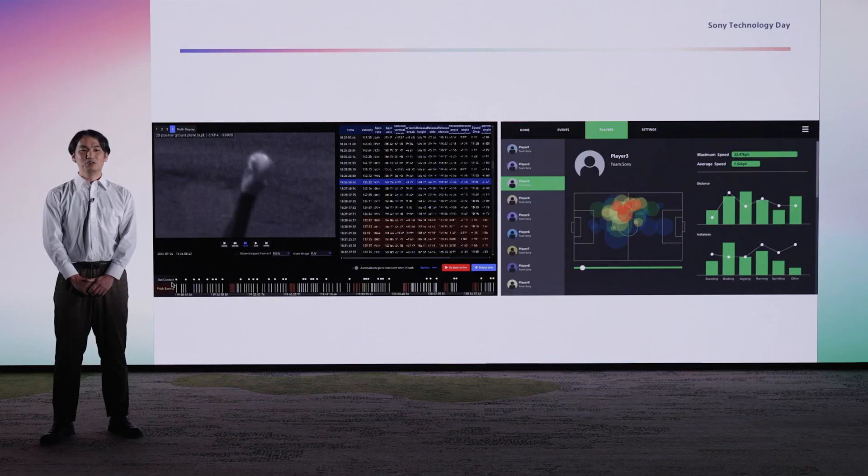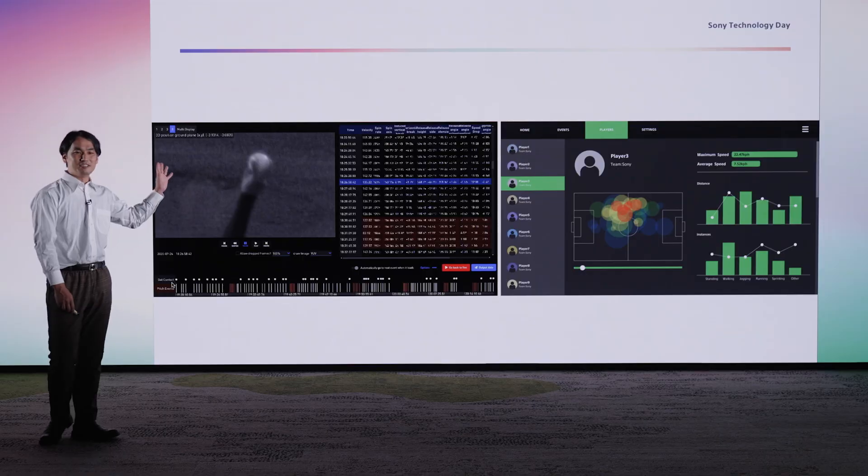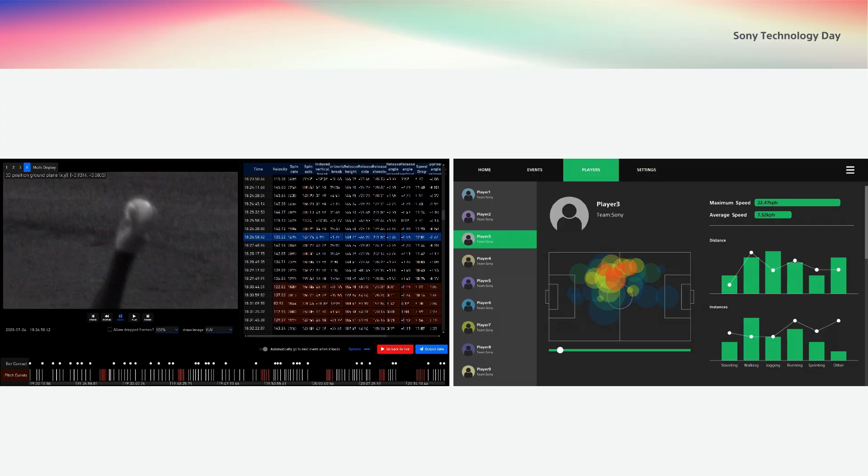I believe the more effective use of Sony's image sensors in EPTS will gather various kinds of data that we have never collected before. By analyzing such data, we could not only visualize new aspects of performance, but also create even more value for our partners.